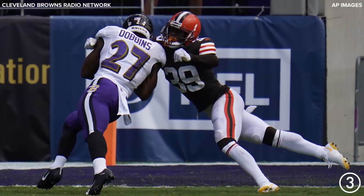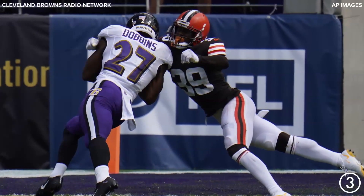Here's Dobbins to the 5, to the corner. Got hit by Terrence Mitchell. But he goes in for a Ravens touchdown!